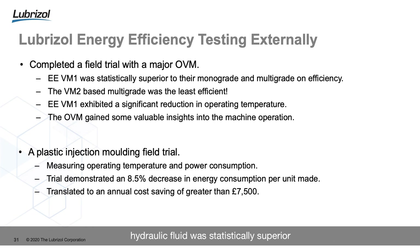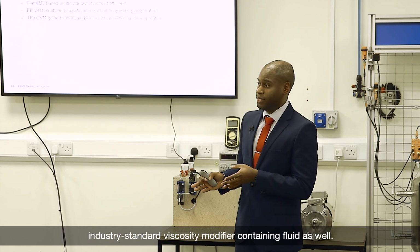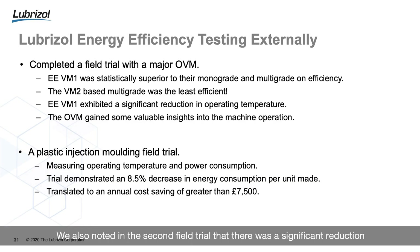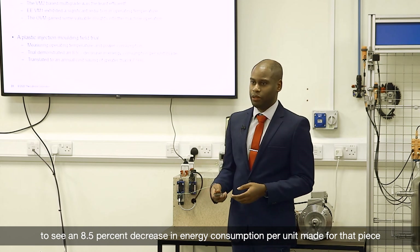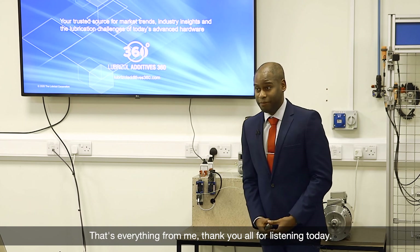It's a significant saving just by changing your hydraulic fluid. We were able to demonstrate that our own energy efficient hydraulic fluid was statistically superior to the monograde baseline fluid they were using in their equipment, but we were also able to demonstrate the benefits over the industry standard viscosity modifier containing fluid. We also noted in the second field trial a significant reduction in operating temperature, and we were staggered to see an 8.5% decrease in energy consumption per unit made — translating to a saving of greater than £7,500 over the calendar year.